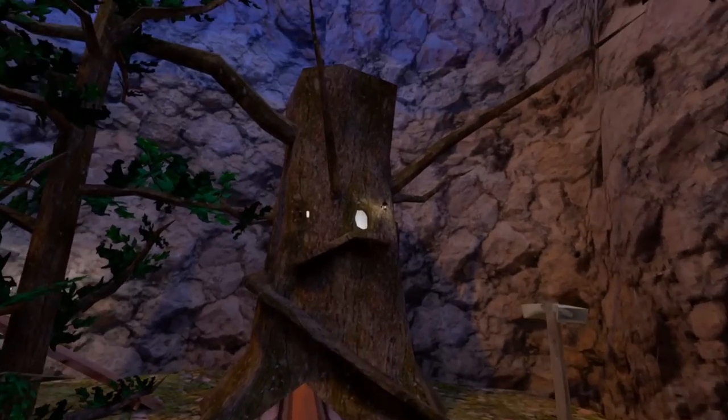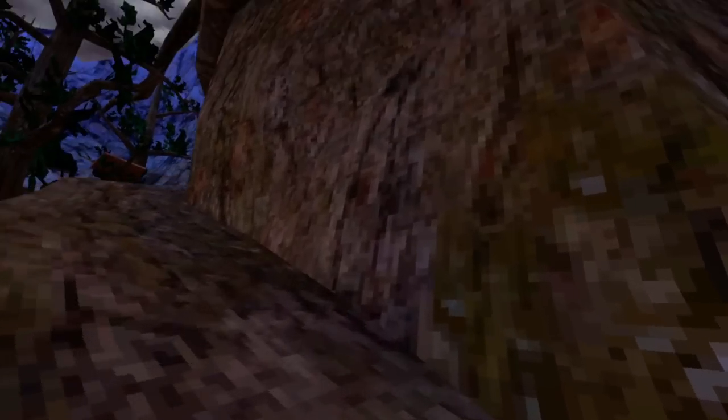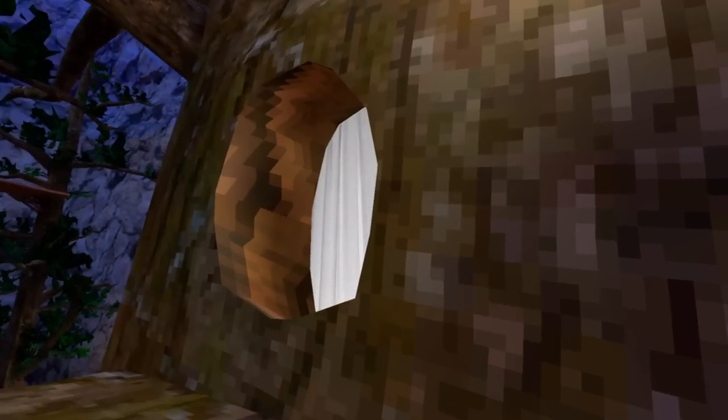Hey guys, Stout Snail here, checking out a pretty cool new mod for Gorilla Tag. If you look in that tree, there's something up in there. Let's check it out.